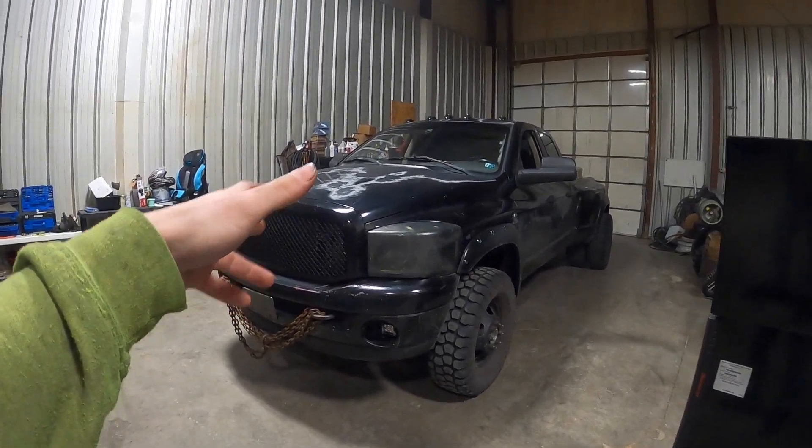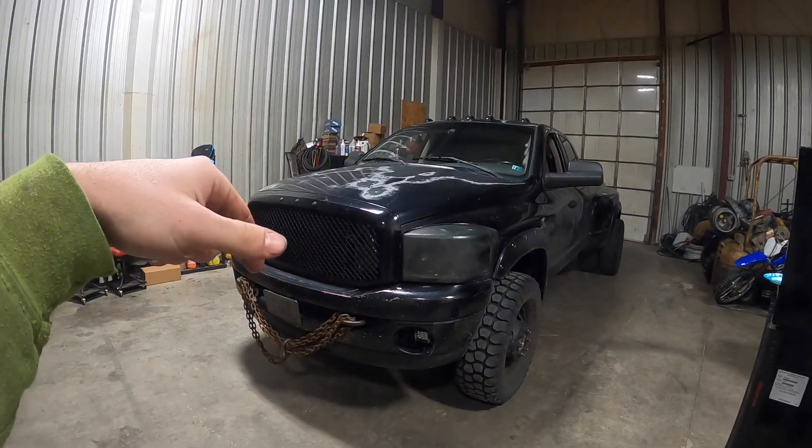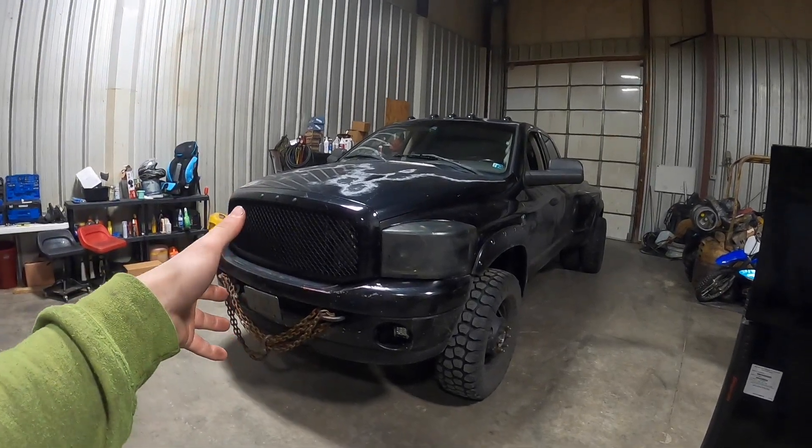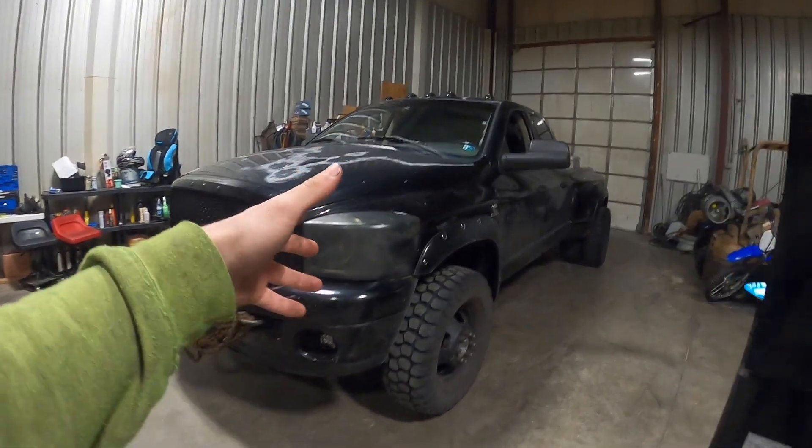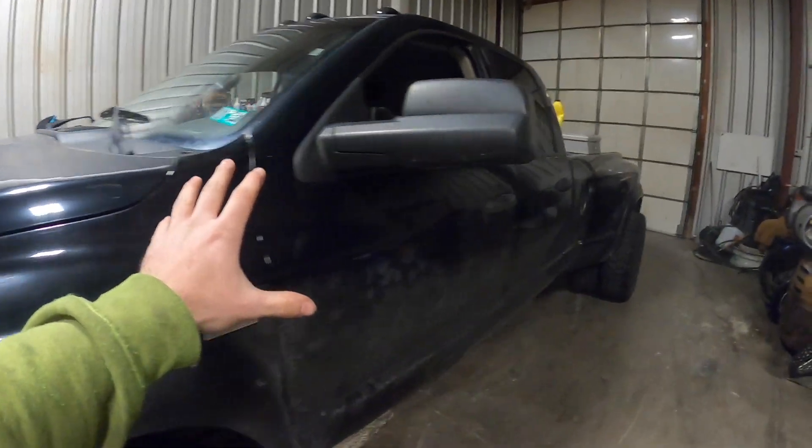All right guys, so I know I said I wouldn't do this — you guys can go back and look at an older video. I have a video on why I'm not getting back into hotshot trucking. Now you can see, of course, we are going to be getting back into it, so I am going to be going over some preparations today.